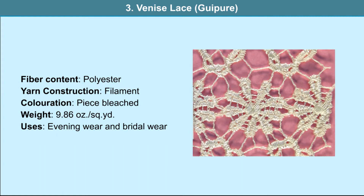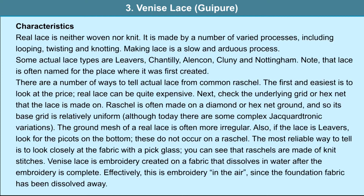Venice lace, guipure: the material used is polyester filament yarn. It is used in evening wear and bridal wear. It is made out of 100% polyester filament yarn, piece-dyed, and weighs 9.86 ounces per square yard. Real lace is neither woven nor knit; it is made by a number of varied processes including looping, twisting and knotting. Some actual lace types are Levers, Chantilly, Alencon, Cluny and Nottingham — lace is often named for the place from where it was first created.